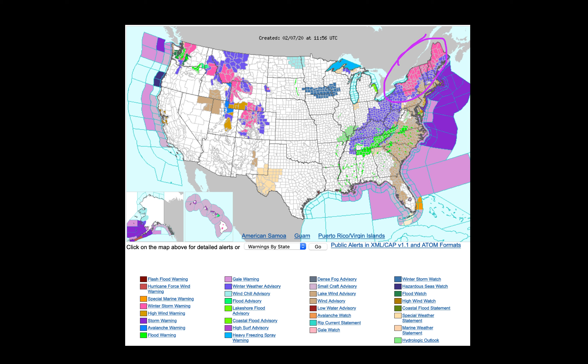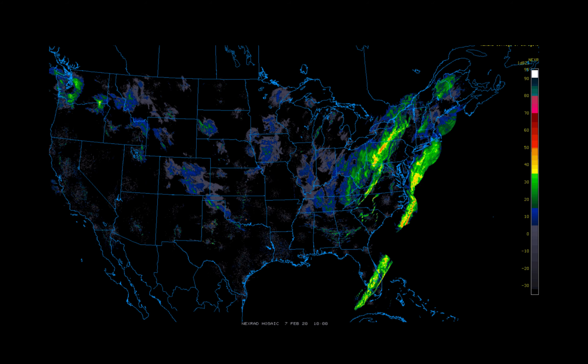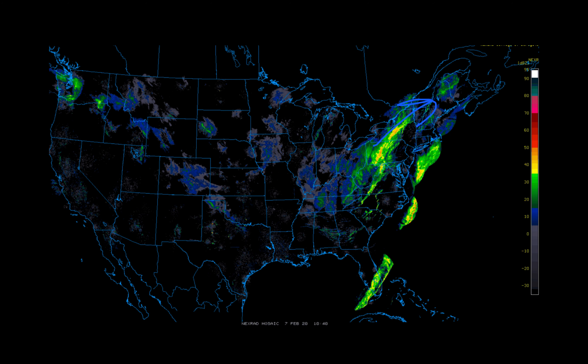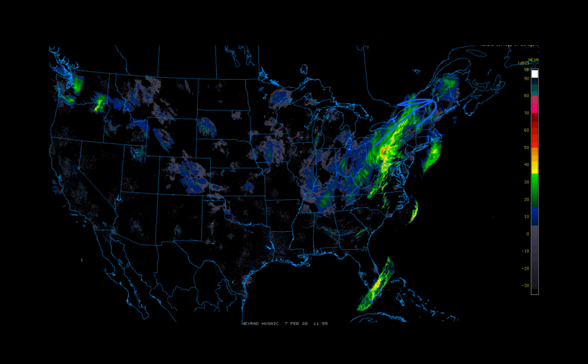Looking at the radar map, we see the heavy precipitation making its way across Pennsylvania and New York, continuing to lift its way off to the north and into the east as we head deeper into the weekend.